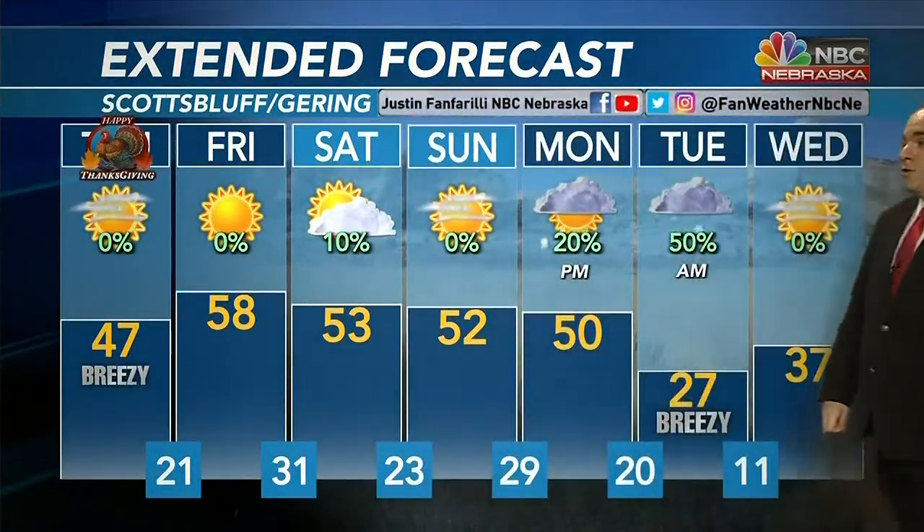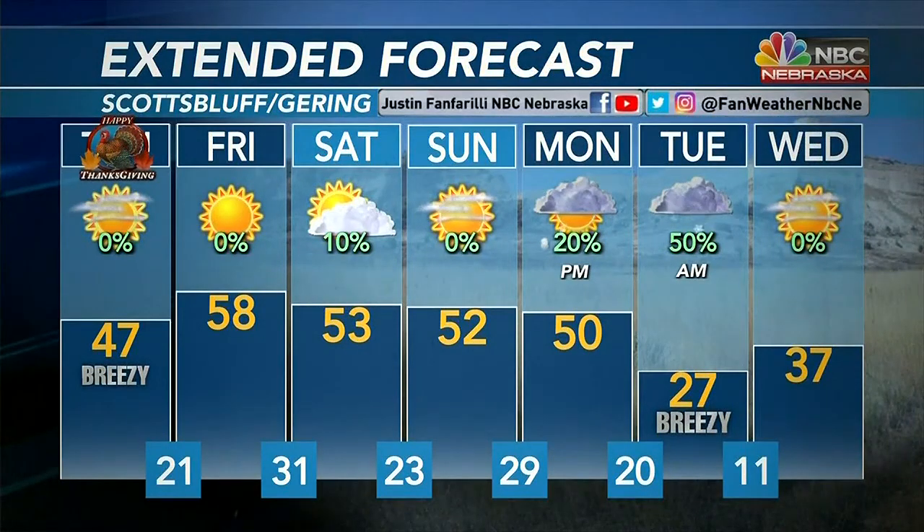We're back up to 58 for your Friday with sunny skies, partly cloudy Saturday, lower 50s Sunday with lots of sunshine. Then chances for some snow showers Monday night through the day on Tuesday as temperatures really fall from near 50 all the way back into the upper 20s for next Tuesday.